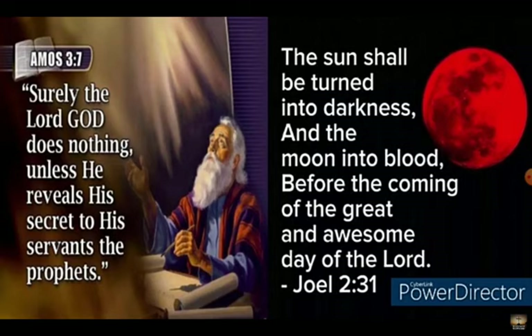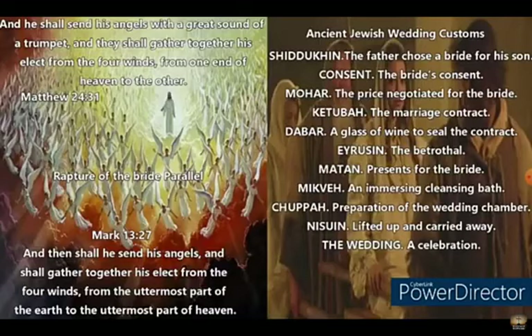Matthew 24:31 makes it crystal clear by matching the ancient Galilean wedding customs. Jesus the bridegroom comes with his groomsmen, the angels, blowing the trumpet at midnight. The bride wakes up from the sound of the trumpet blast. The groomsmen, the angels, lift up the bride in the air. She gets caught up in the air — harpazzo — to meet the bridegroom, and is taken to the bridegroom's house. And they celebrate the wedding lasting seven days, which in this case is days of years.